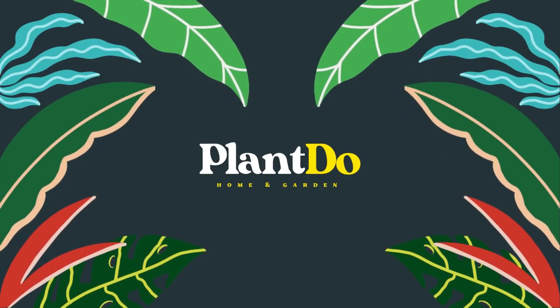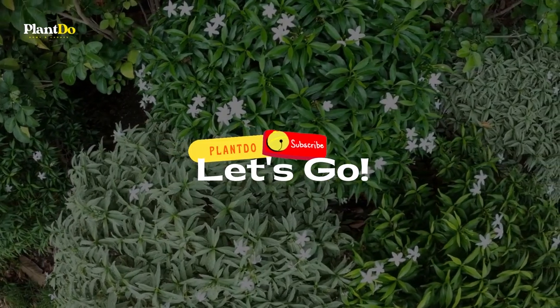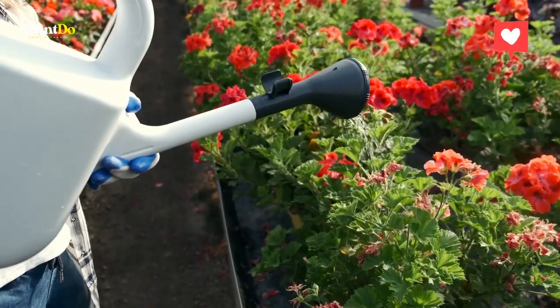Hi, welcome back with me at Plant Do Home and Garden. This time, I'll give you a video about 5 plant combinations for a gorgeous front yard. Before we go to the video, don't forget to like and subscribe to support this channel. Also, you can turn on the bell for more updated videos. Let's go to the video.